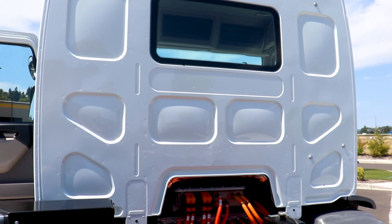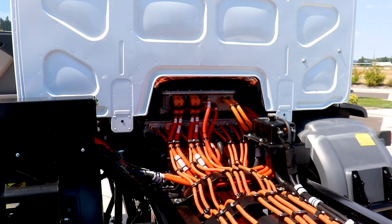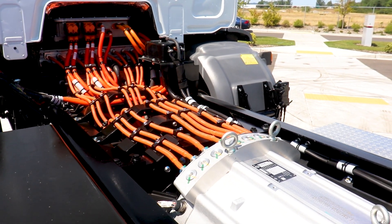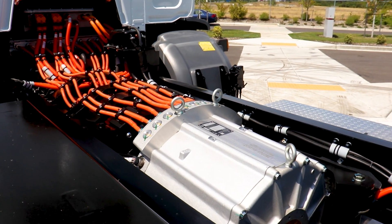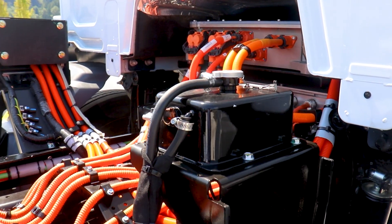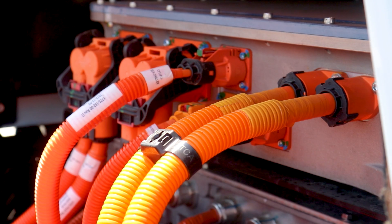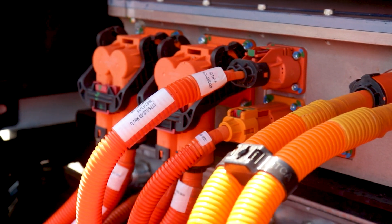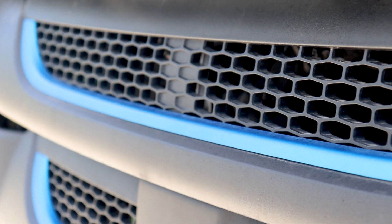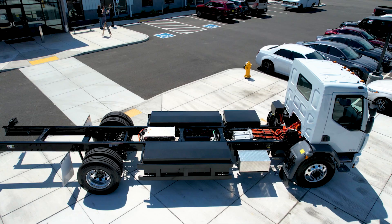Underneath the cab itself is where the electric motor is located — we call that the power cradle. That electric motor takes power from the batteries mounted on the frame rails to power the transmission and into the standard production driveline and axle. It's a very simplistic, well-thought-out design, and Peterbilt has really done a great job with the 220 EV.